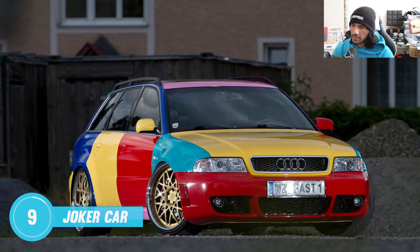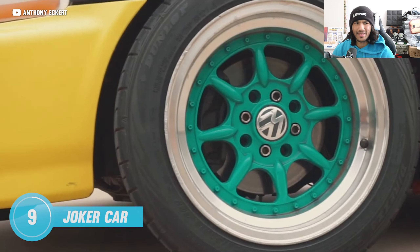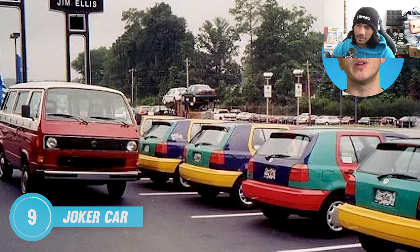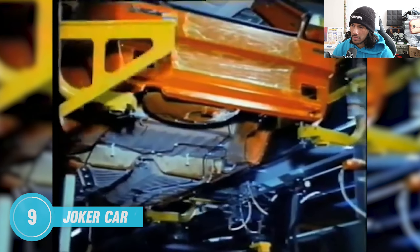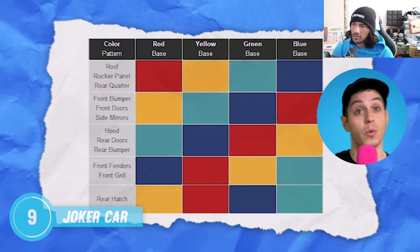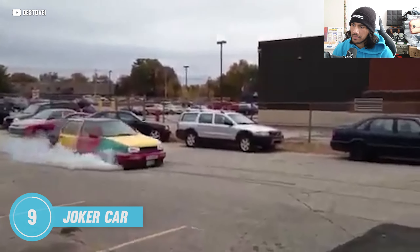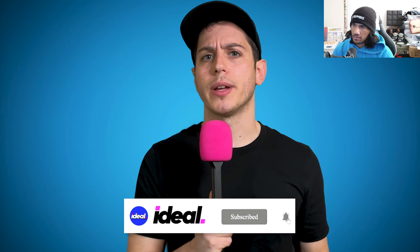Did you know Volkswagen was the OG of the multicolored harlequin build movement? In 1996, VW released 264 Harlequin Golfs for the US market. Each car was completely manufactured in one single factory color, then workers would swap out all the body panels by hand. That's a lot of work, but at least it's better than all the boring black, white, and silver cars we get these days. Would you drive one? Let me know down in the comments.